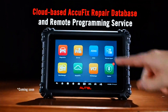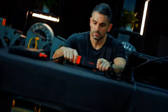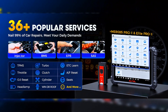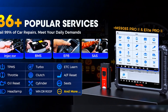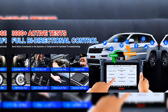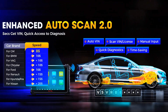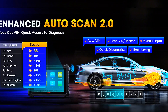The MS906 Pro supports 36+ hot service functions to help recover vehicle performance, including oil reset, ABS, EPB, SAS, throttle, gear learning, BMS, headlamp, turbo, cylinder, gearbox match, and power balance. Active test tracks problems within minutes through mutual control, widely used for AC clutch, fuel pump, fuel injector, coolant pump, doors, windows, and radiator fan. Since upgrading to version 2.0, scanning speed has increased by 10x, surpassing the MS906, MP808S, MS908, and MS908S Pro.